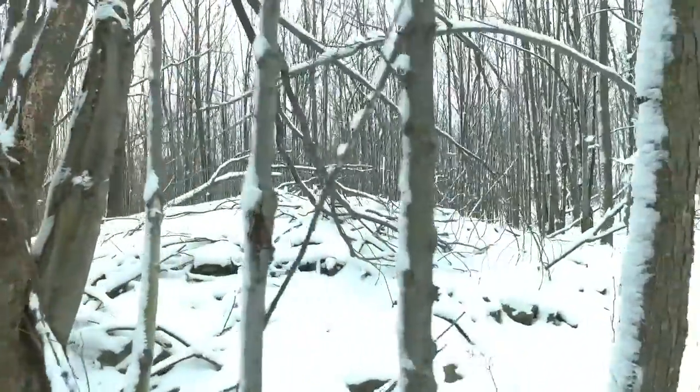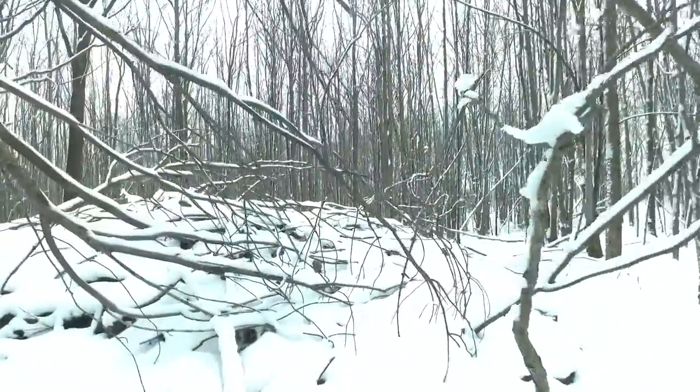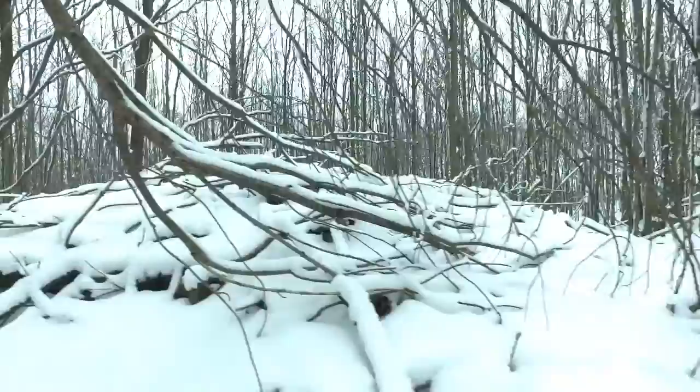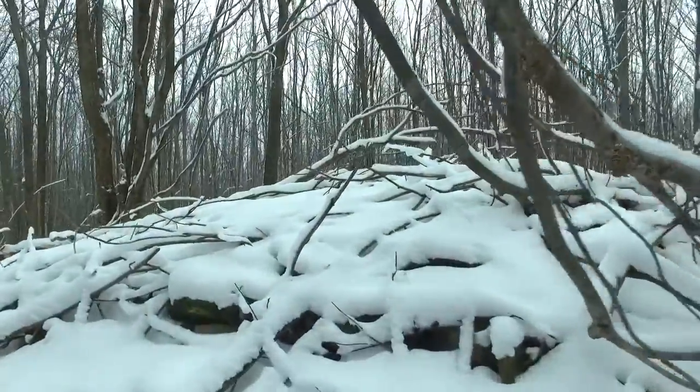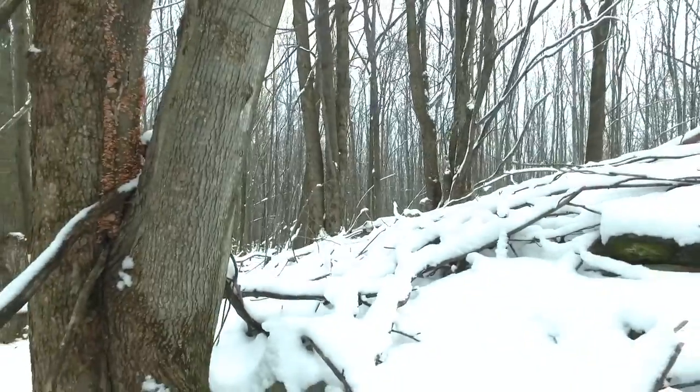Let me know what you think and you can leave a comment if you'd like. I'm going to try to do a more extensive video on all these stone piles and the location of the fort in the future. Thanks for watching.